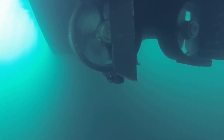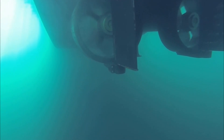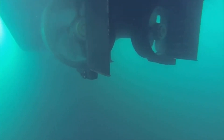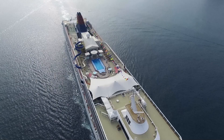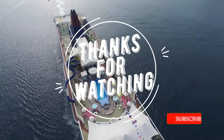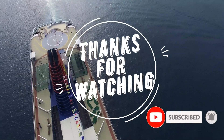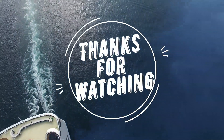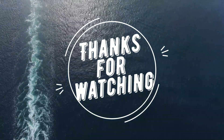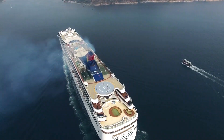It's incredible to think just how much energy is being used by these ships' propellers, and just how much water must be flowing around the ship. See you in the next video.